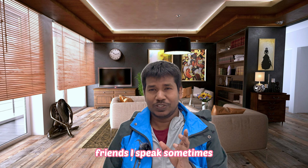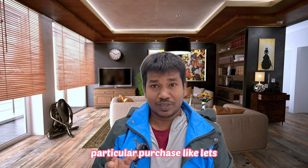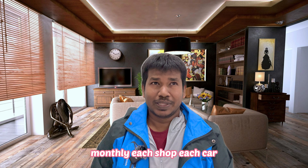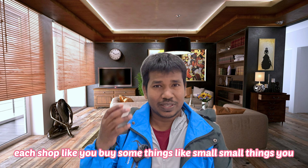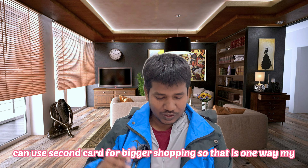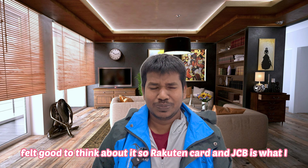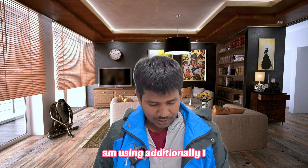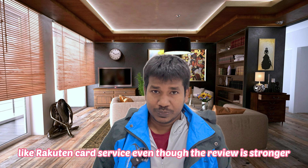It is good to have two cards. One card you can put for a particular purchase — for example, all small daily shopping in one card and bigger shopping in another. That's how my friends are using it and I felt it was a good approach. Rakuten and SMBC is what I am using.